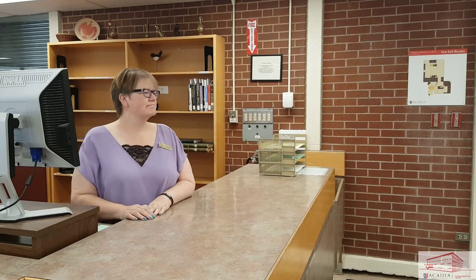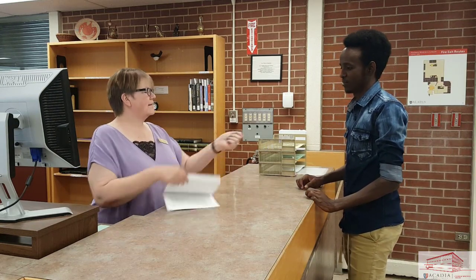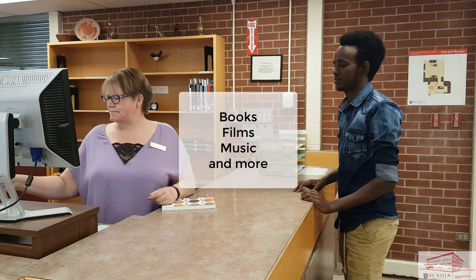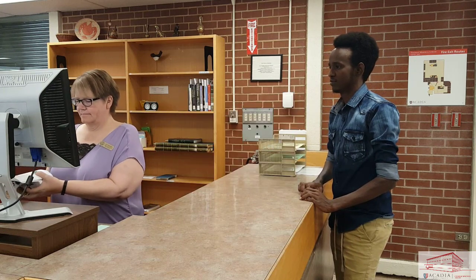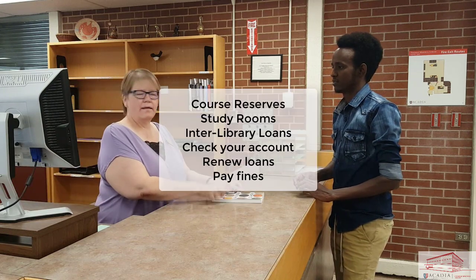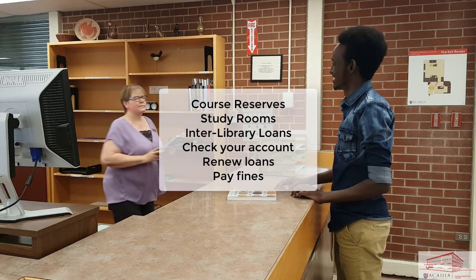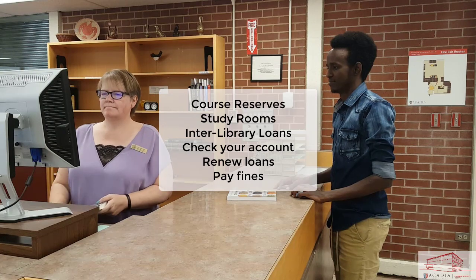The access services desk is located just inside the entrance to the library. At this desk, our friendly staff will help you sign out books, films, music, and other items from our collection. They will also help you access course reserves, book study rooms, pick up interlibrary loans, check your library account, renew loans, and pay overdue fees.